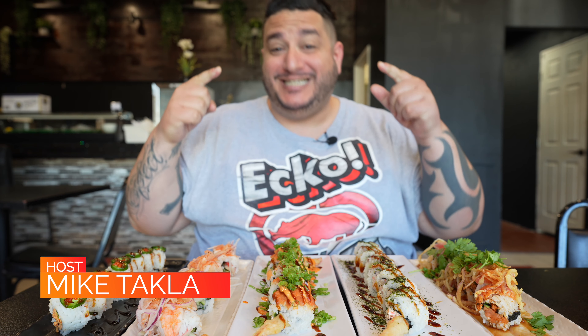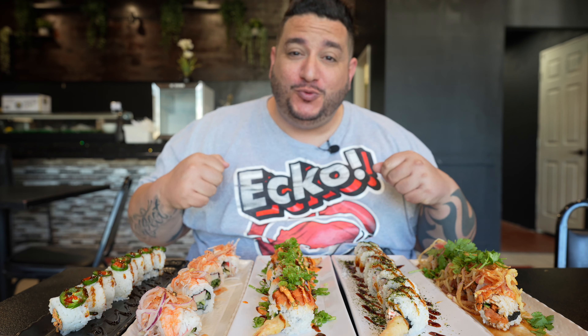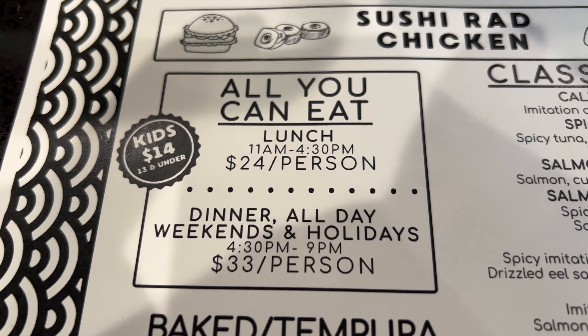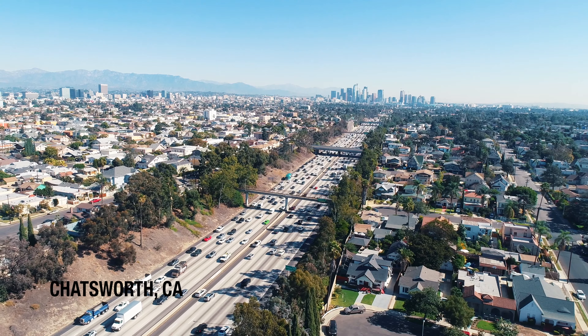What's going on guys? Welcome back to another awesome episode here at The Sushi Traveler. It's your boy Mike Takala and on today's episode we're at Sushi Rad Chicken. That's right, you heard me — Sushi Rad Chicken. We are in Chatsworth, California.